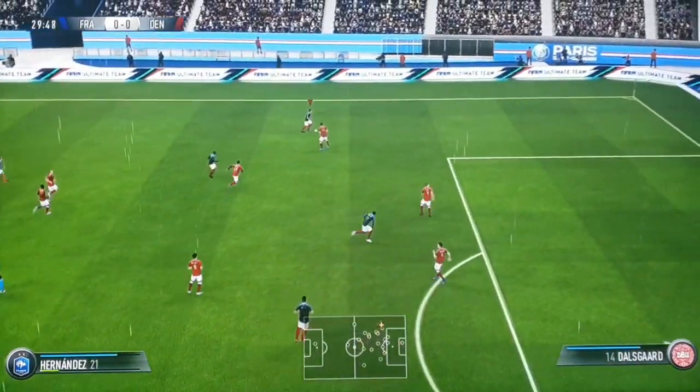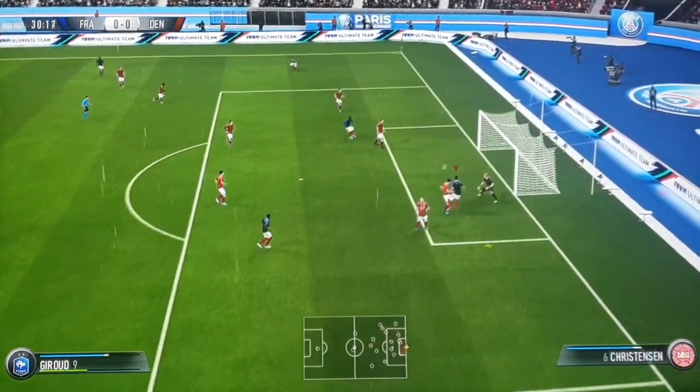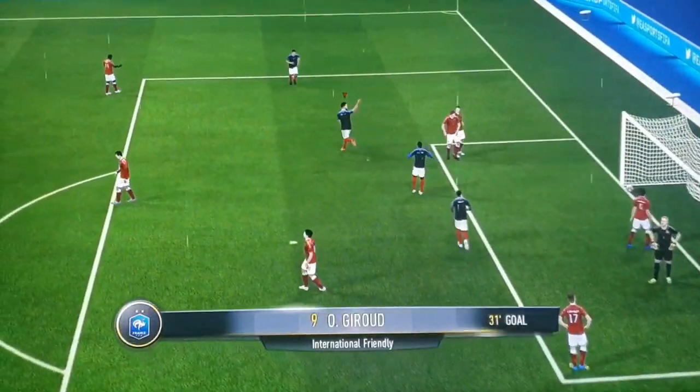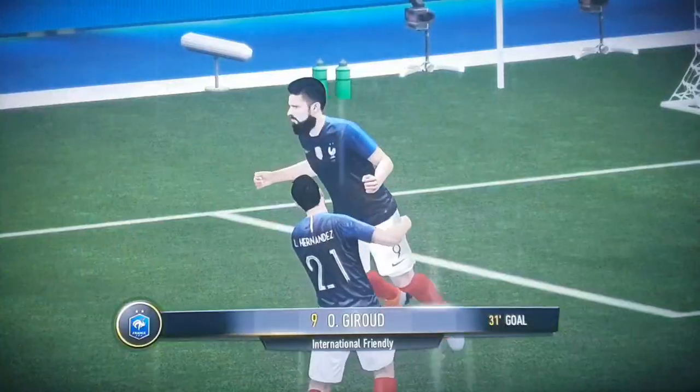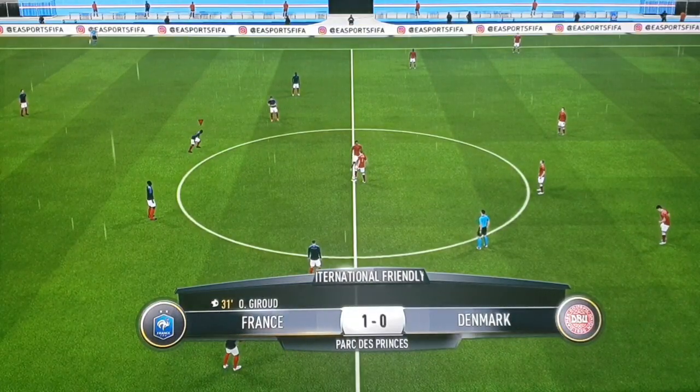That's an easy interception because the pass wasn't really a very thoughtful one. Conte, could whip it in from here. Giroud in the middle. That is a high-class header to score here. That's good for France, they've got this lead.